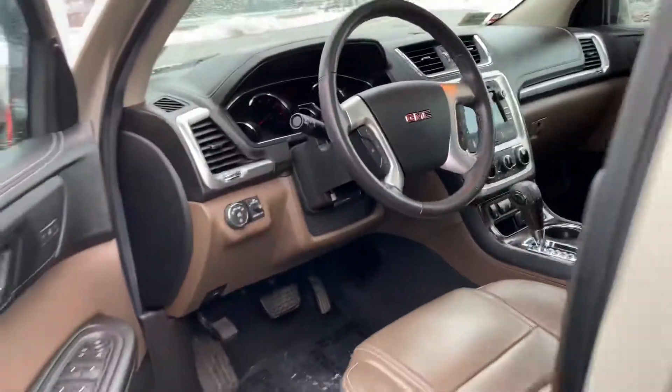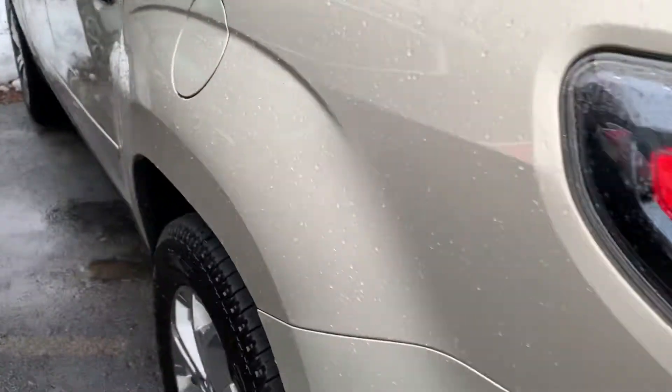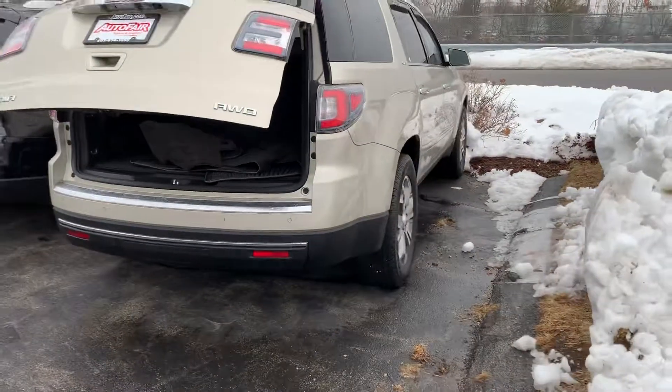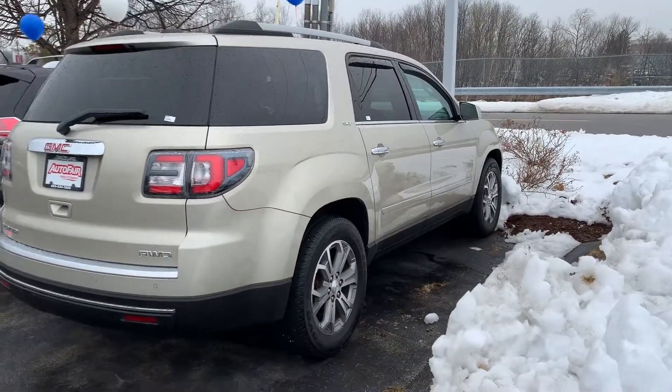It also has roof rails. Let me know what you think.